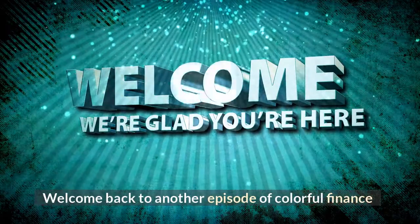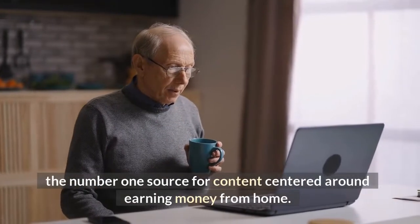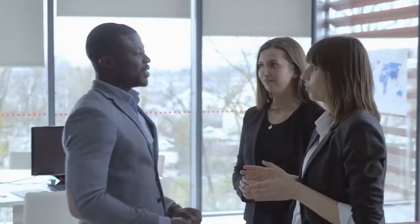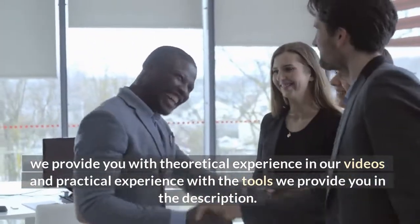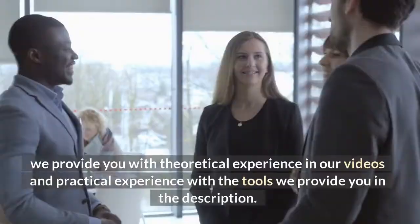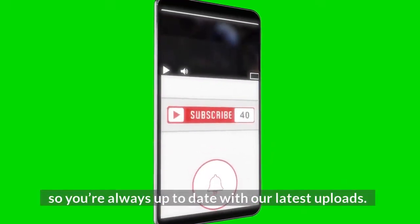Welcome back to another episode of Colorful Finance, the number one source for content centered around earning money from home. We provide you with theoretical experience in our videos and practical experience with the tools we provide you in the description. Subscribe to the channel so you're always up to date with our latest uploads.